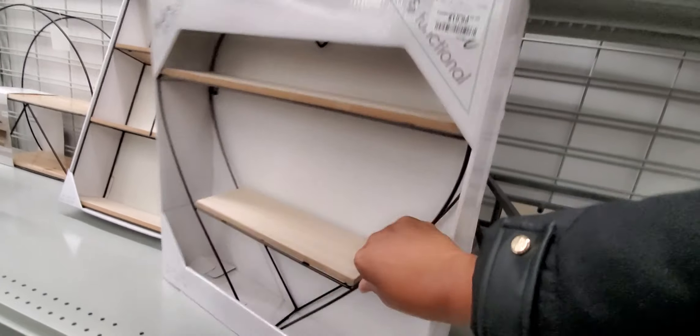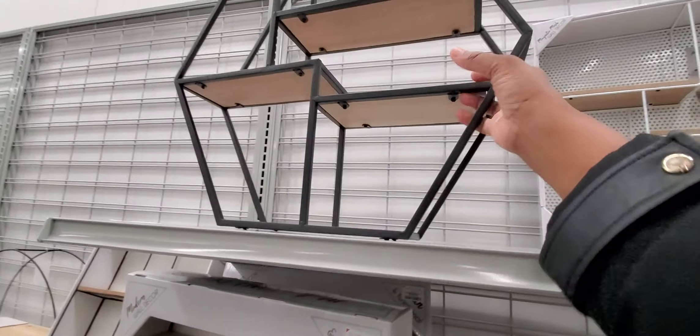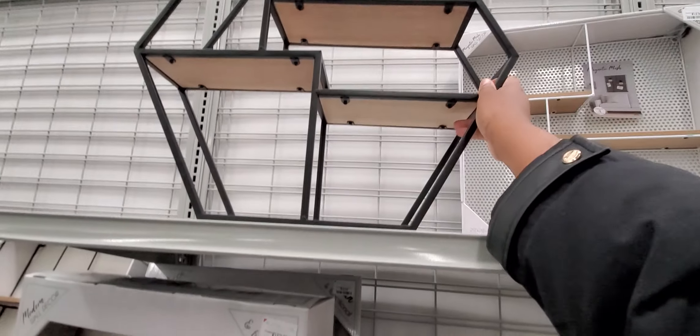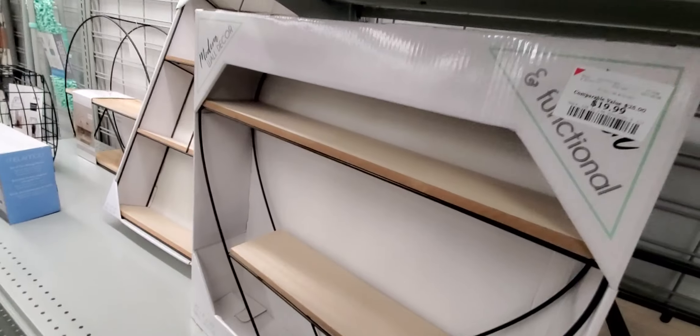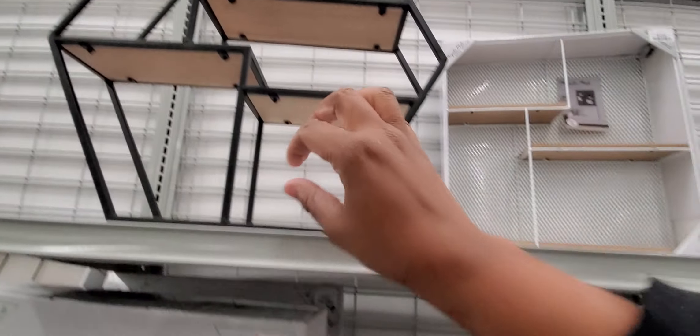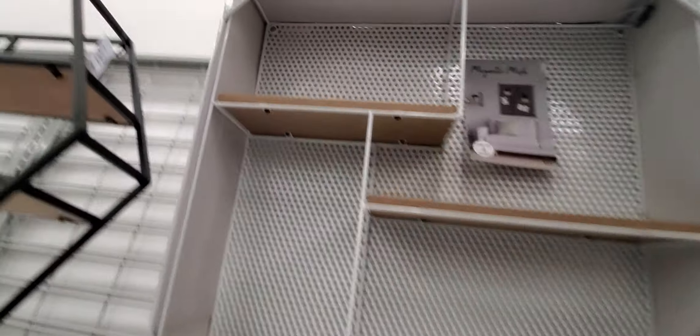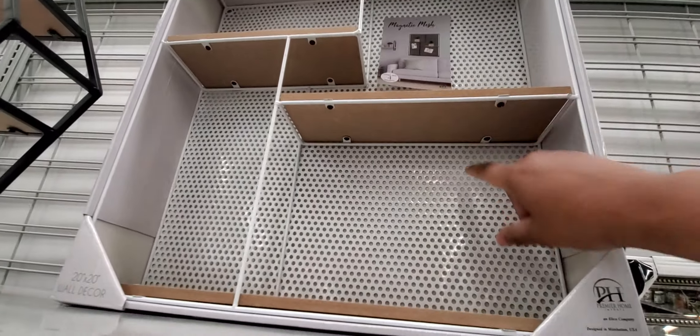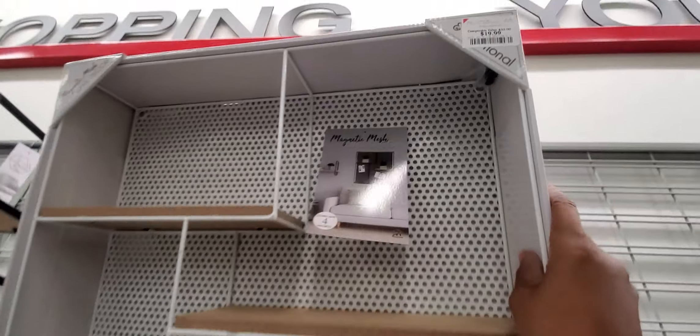I like these little stands right here — this one is $19. They're super light too, super light. This one is cute, I like that. How much is this one? I don't know — it's $29.99. Now here is a magnet mesh wall decor, and that one is $19.